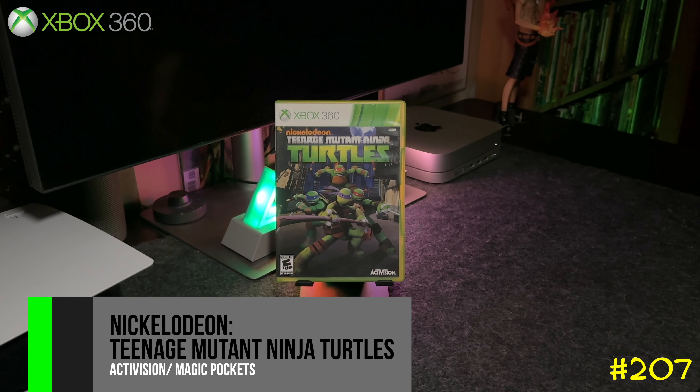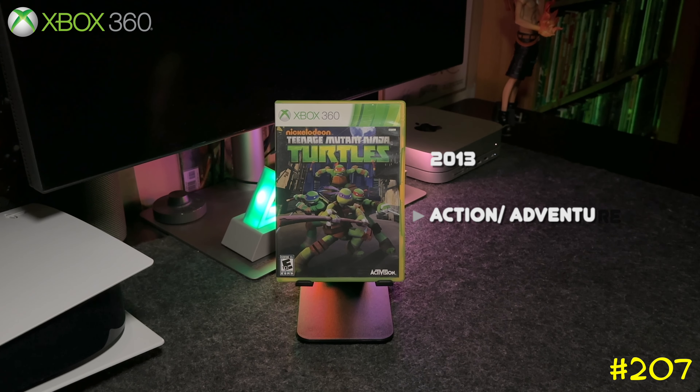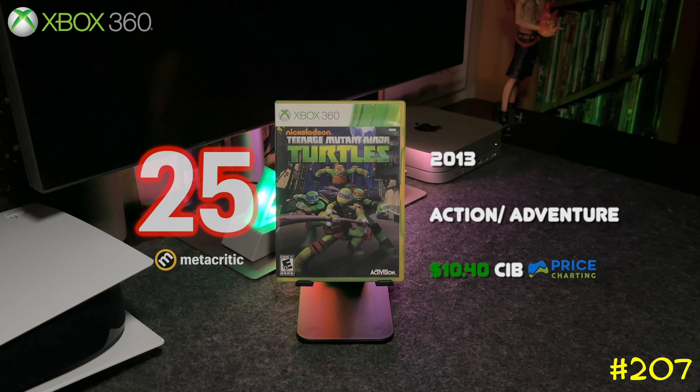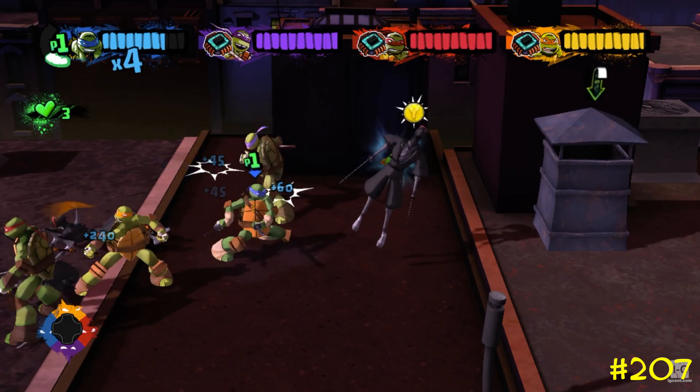Following that we got Nickelodeon's Teenage Mutant Ninja Turtles by Activision and Magic Pockets. This game pretty much plays like a classic beat-em-up, but unfortunately it got a really low rating score. I'm a huge fan of the turtles so I picked it up anyway.